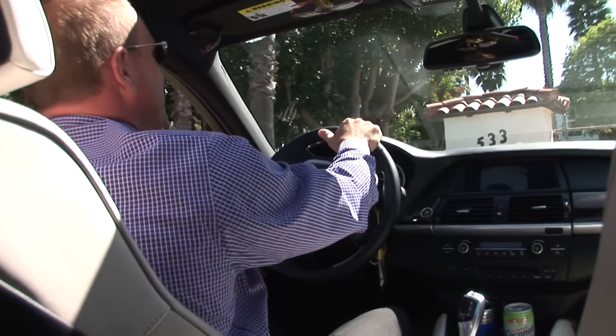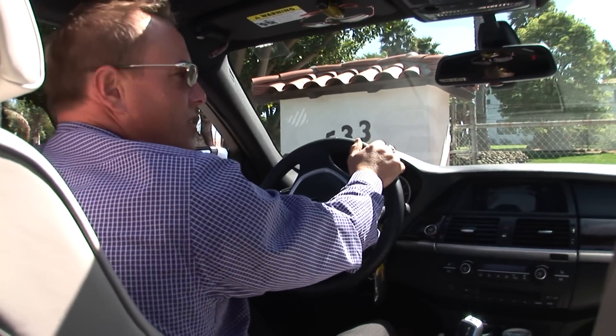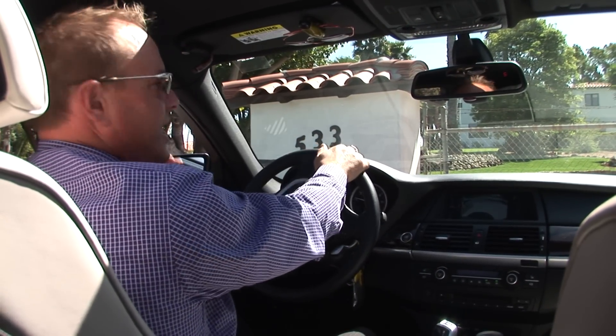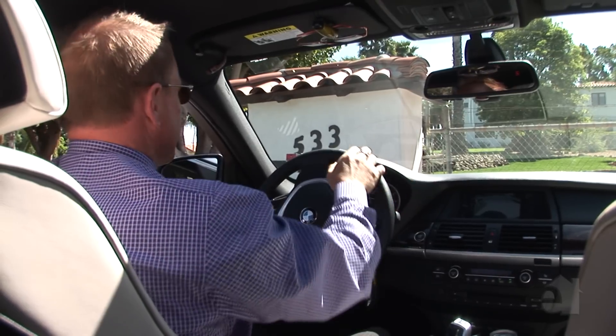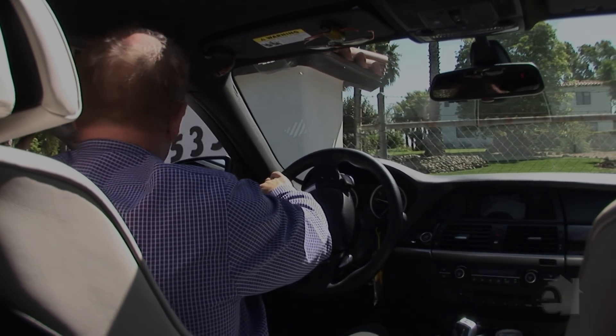We're pulling up to 533 Osborne — everybody who knows this area knows this property. The calls are blowing up already; I haven't even put on the MLS yet, I just threw the sign up and the excitement level is up already. I'm Jeff Underdahl and I'm excited to introduce you all to 533 Osborne Street — an amazing property in sunny Vista, California, County of San Diego. There's a lot to see, so let's get started.